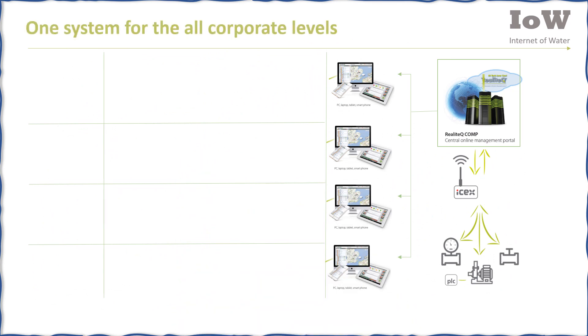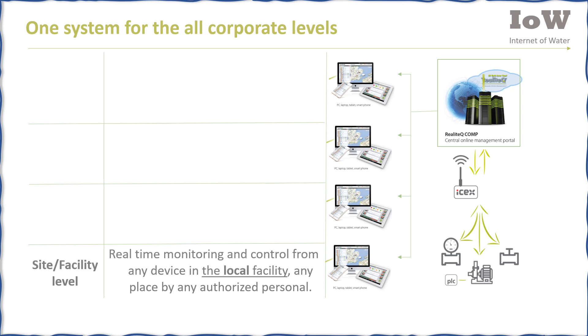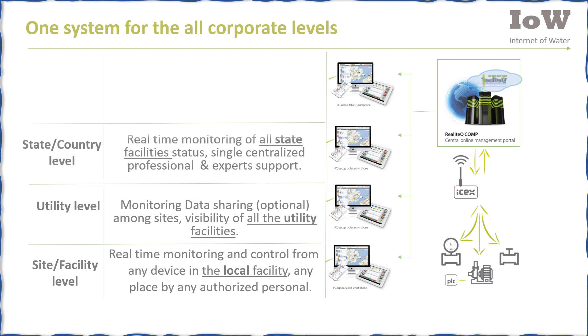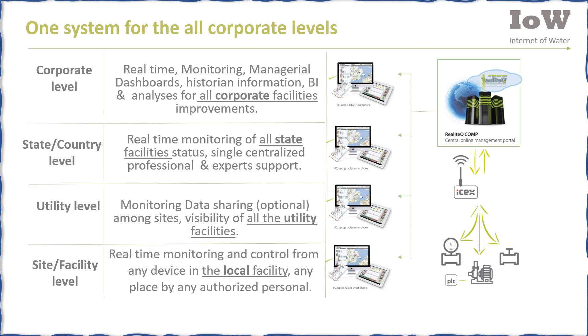Realotech is one system for all corporate levels. At the site and facility level, it provides real-time monitoring and control from any device, any place, by any authorized personnel. At the utility level, it offers monitoring, data sharing among sites, and visibility of all utility facilities. At the state or country level, one gets real-time monitoring of all facilities with single centralized professional support. At the corporate level, there are real-time data, managerial dashboards, historian information, and BI analyses for all corporate facilities.